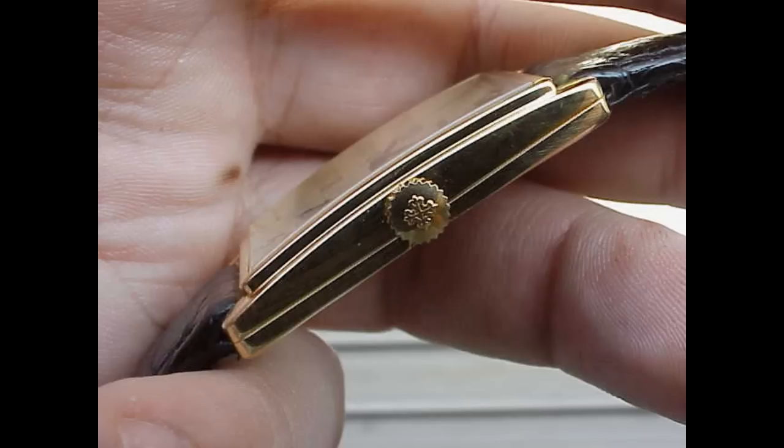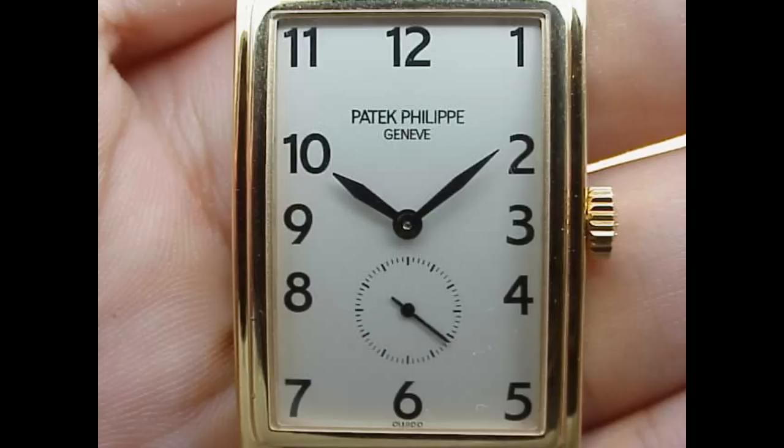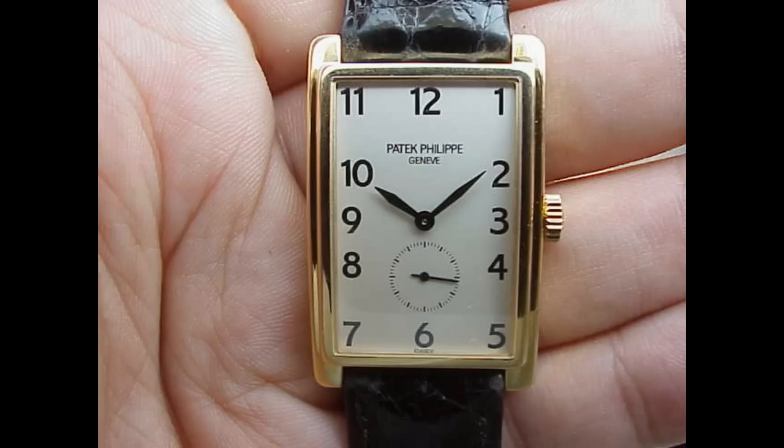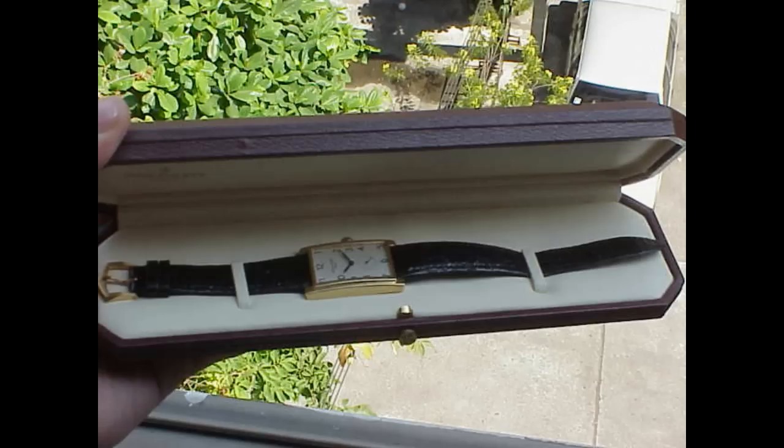The case is just gorgeous in yellow gold, and this model here has been replaced by a much larger type of case. It just shows you how wonderful the pieces in the Patek range are, if a piece like the 5009 can just disappear off the scene.